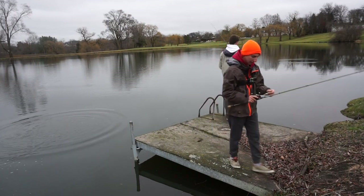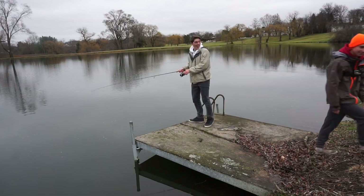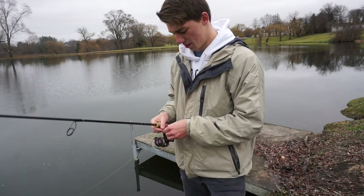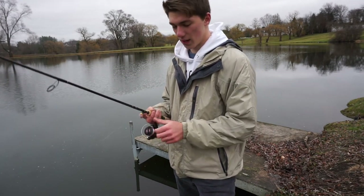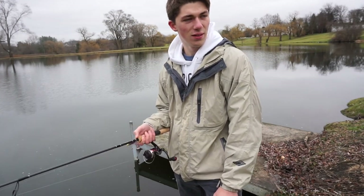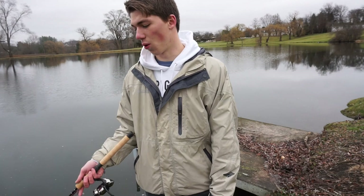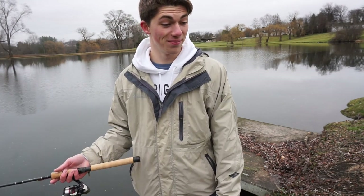Just lost a giant on my tungsten — felt like it was suspending. We're going to leave right now. That would have been like a six pounder. We're going to this new spot, a stone quarry pond — it's really good.